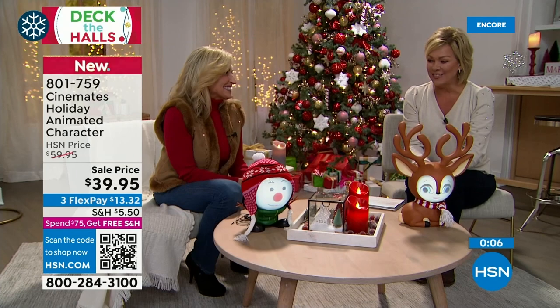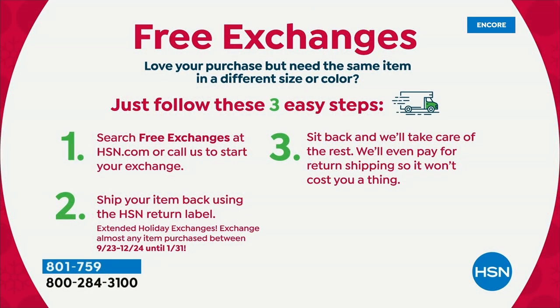Item number for the animated characters is 801-759. Also note: HSN offers free exchanges. If you buy the today's special in red and wish you'd gotten green, you can send it back — we pay the return shipping — and we'll send the green your way. All costs are covered with free exchanges. This is a one-day-only event to help you get ready for the holidays — believe it or not, just about five and a half to six weeks away.